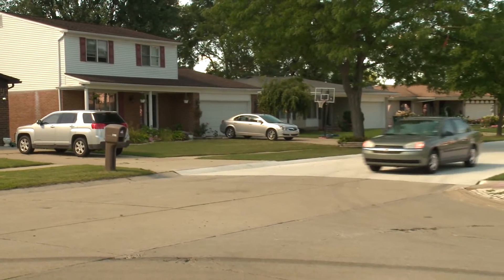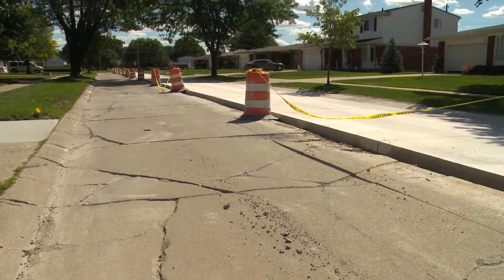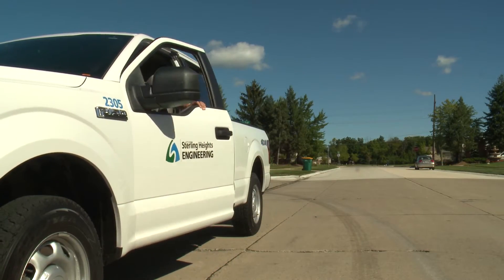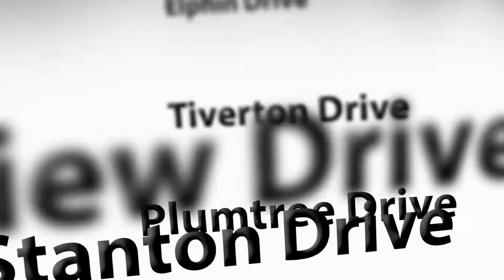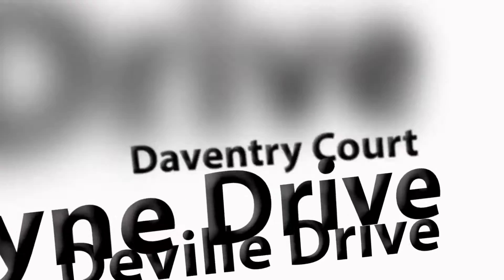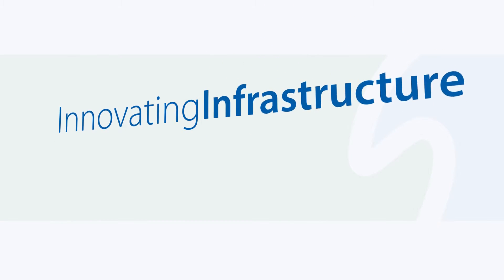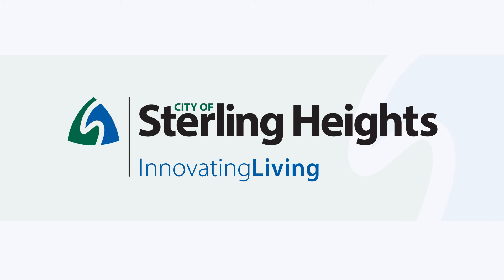We realize that communication is the key in these local road projects — to keep residents aware of what's happening and what's happening next. It's a very important part of creating a successful project. We'll see you next time. Thank you.